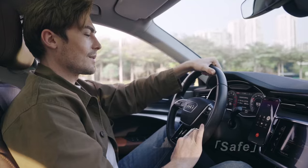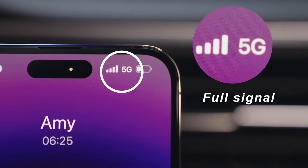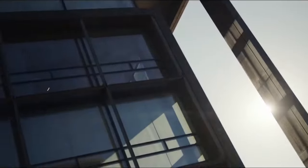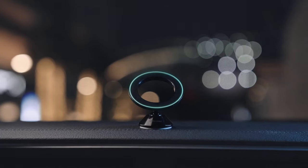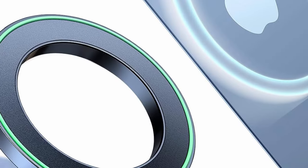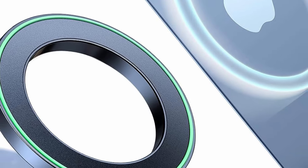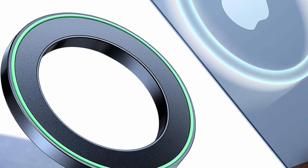The mount's closed magnetic field doesn't interfere with your phone's signal or battery life. Compatible with MagSafe-equipped iPhones and other smartphones, it comes with a metal ring that works even with thicker cases without affecting wireless charging. With top-grade adhesive and 5 years of development expertise, Vixeed guarantees a reliable and safe driving experience. This mount is truly ready for use right out of the box.